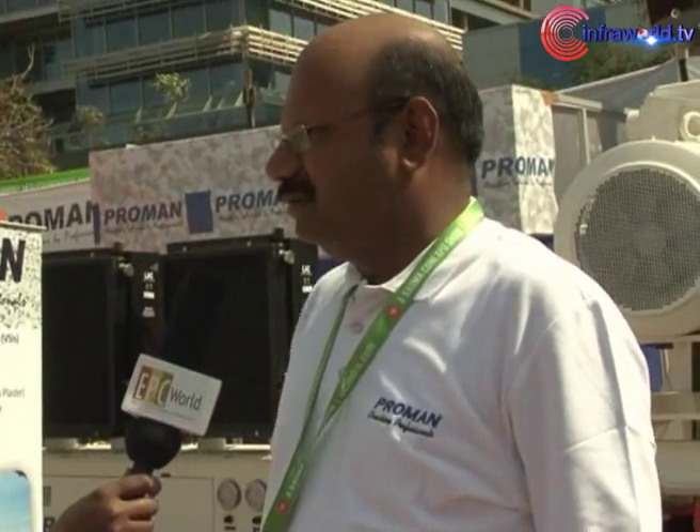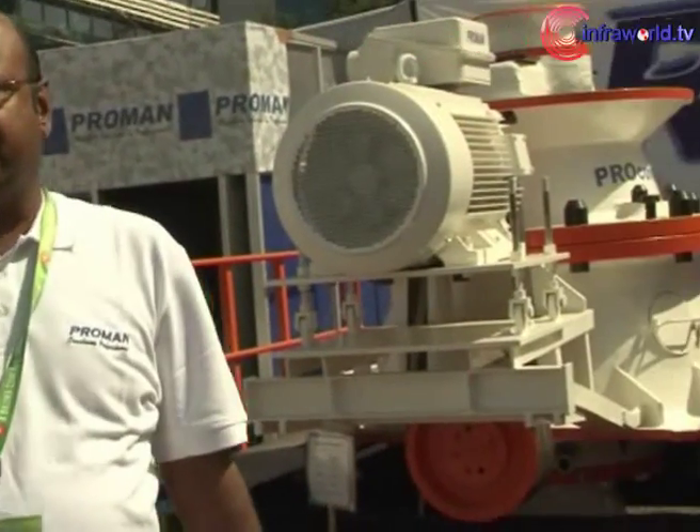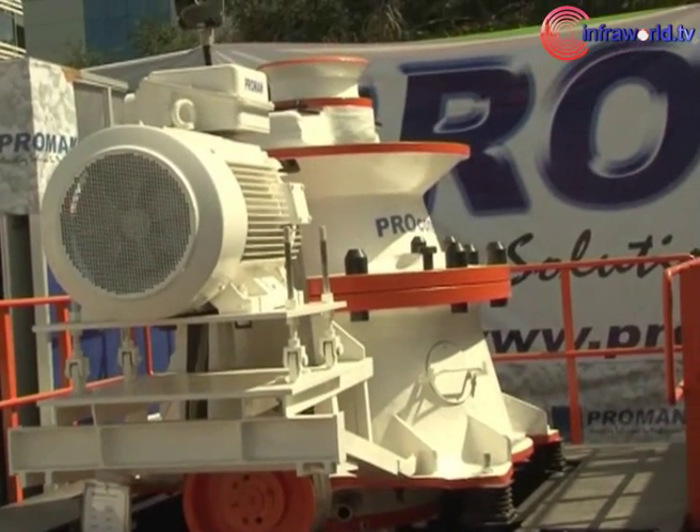We have also launched a new version of the 300 VSI, which is basically a vertical shaft impactor. When it comes to the primary, we have a double shaft jaw which is made in India — the combination jaw. And of course the big cone, which is 300 tons per hour. And the last product is a washing system called the hotline. So there are five products that we have here, and this will showcase our strength as the total turnkey solution provider for the crushing and screening industry.